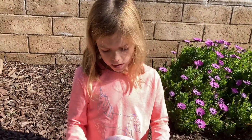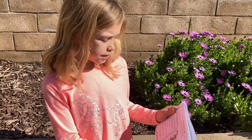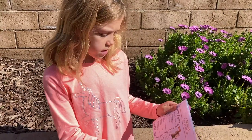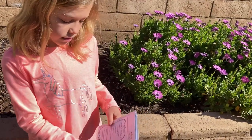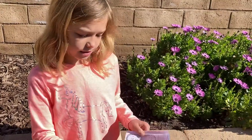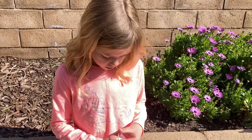Even-toed mammals usually have horns or antlers. So like a goat, for example, they have horns, and a deer has antlers. And let me get to the last page.